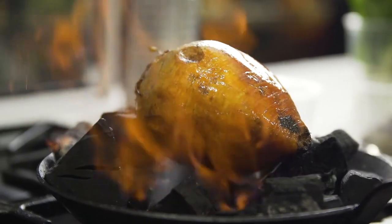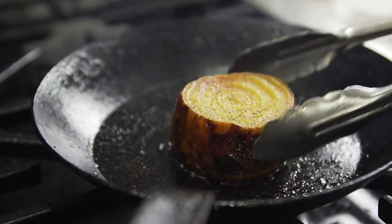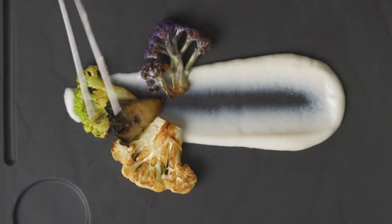We fire roasted beets in our Japanese charcoal, then finish it off with a pan sear. We have a sunchoke coconut puree accented with some beautiful farmer's market vegetables.